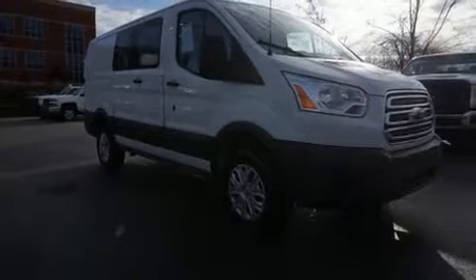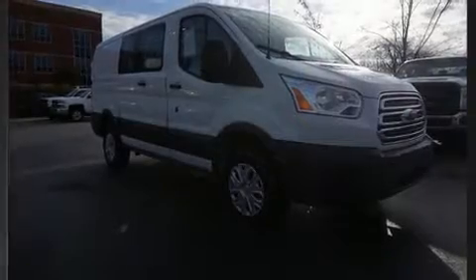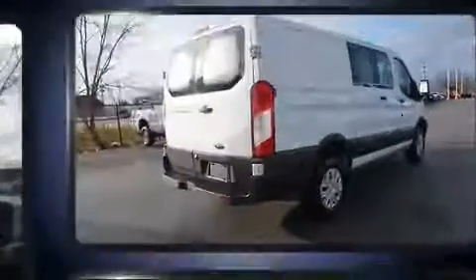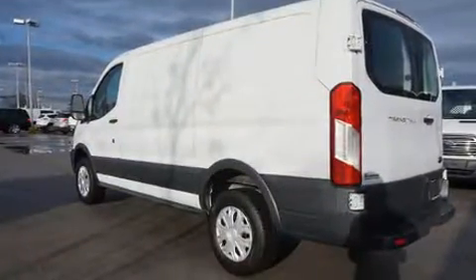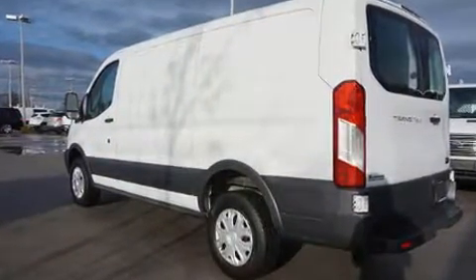Get excited about the 2016 Ford Transit 250. With fewer than 15,000 miles on the odometer, this is a great value. It features an automatic transmission, rear-wheel drive, and a refined six-cylinder engine.